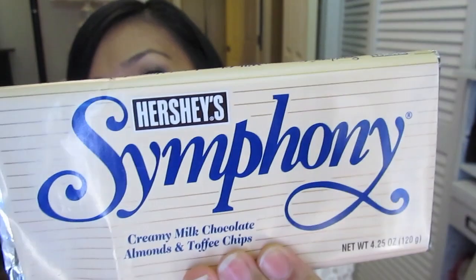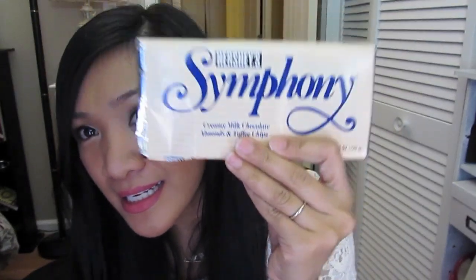Last but not least are Symphony bars. Someone at work introduced this to me and I'd never heard of them before. She made me try one and I've been hooked — I've bought at least six already and consumed about four of them in March. I eat maybe a brick or two after lunch and dinner in moderation. They're so amazing — the one with creamy milk chocolate, almonds, and toffee chips. Anyway, that's it for my March favorites — hope this wasn't too long, talk to you guys soon, bye!